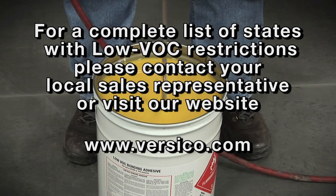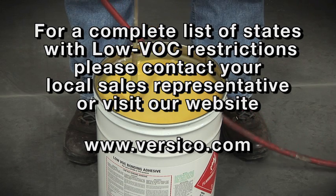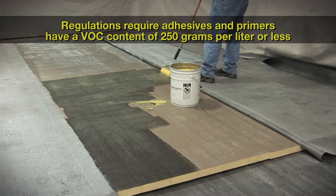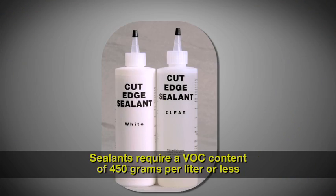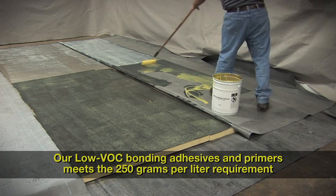For a complete list of states with VOC restrictions, please contact your local sales representative or visit our website for the most recent information. The VOC regulations require that adhesives and primers must have a VOC content of 250 grams per liter or less, and sealants must have a VOC content of 450 grams per liter or less. Our low VOC bonding adhesives and low VOC primers meet the 250 grams per liter requirement.